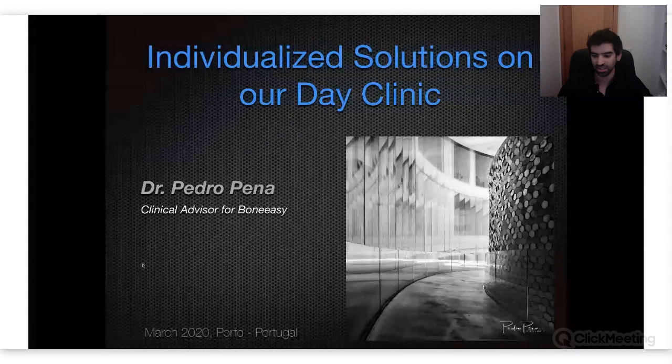I was invited to talk about individualized solutions in our day clinic. I started with Rui with a couple of courses of surgery — mostly implants, sinus lifts, everything done posteriorly. Rui almost abandoned surgery — I say almost because he can never abandon surgery, other people will not let him. He started Bone Easy, and I was with him already by that time, so I was a privileged person. I saw from the very first implantizes that appeared and watched the evolution to what we have today.